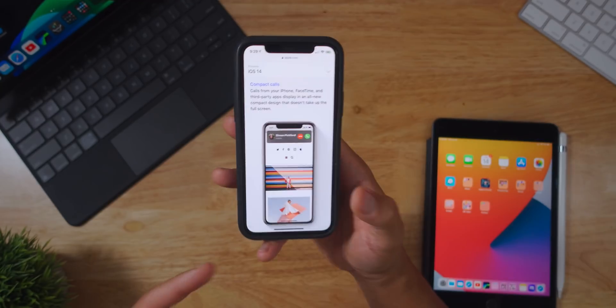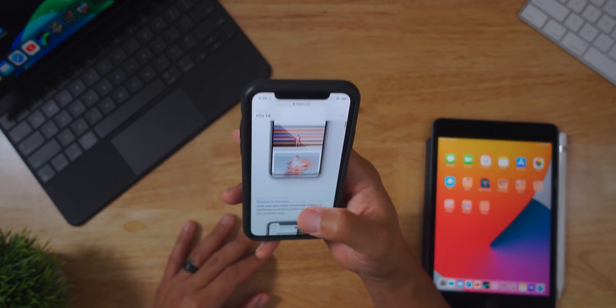Things like the compact calls — where it doesn't take up your full screen when a call or FaceTime comes in — I really enjoy that. The minor tweaks there are awesome, making sure it doesn't distract you from what you were doing. If you were taking a note or sending a text and somebody calls in, it doesn't completely take over your screen and blow your train of thought.